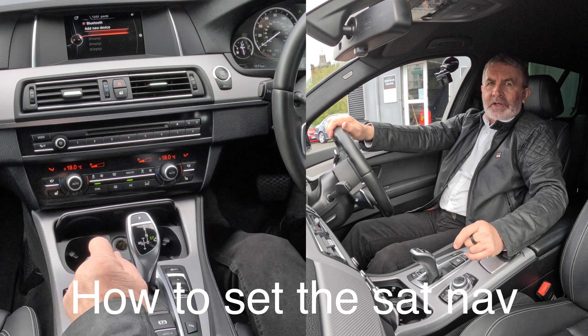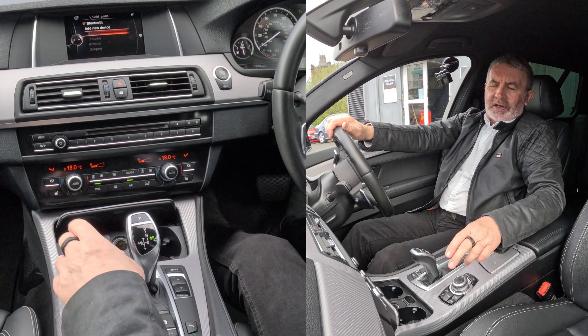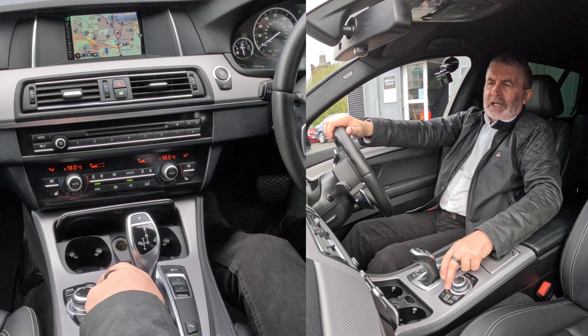I'll just show you how to set the sat nav in this 2016 BMW 5 Series. You've got the iDrive here and you've got Nav — click on Nav and you'll see the maps come up.